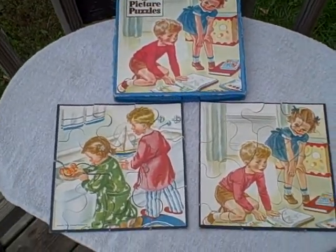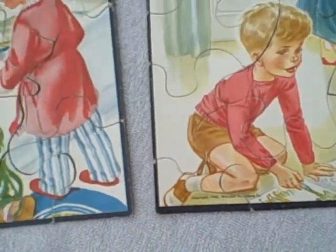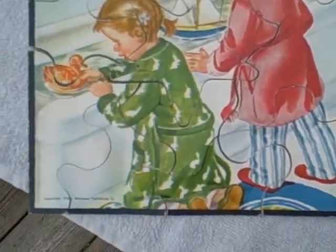Here we have a lot of two jigsaw puzzles. They both go in this two picture puzzle box. It's a copyright 1948 Whitman — not a reprint, but an actual 1948 Whitman puzzle.